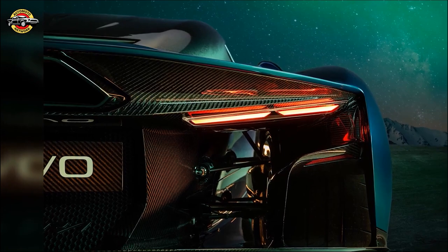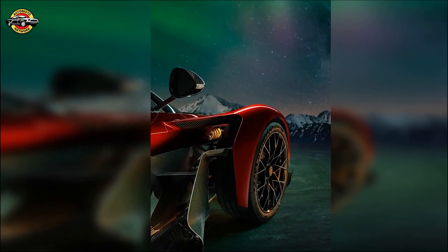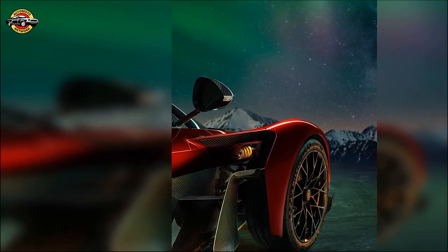Inside, the Aurora reflects Danish design philosophy — simple, elegant, and functional. The cabin showcases the chassis and components, highlighting the artistry of engineering.